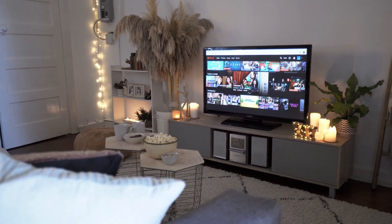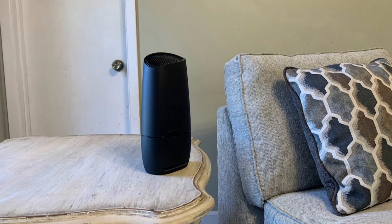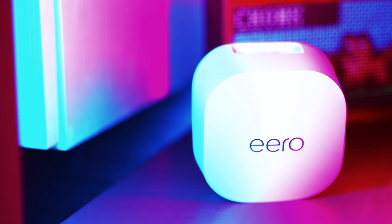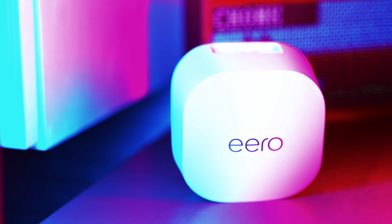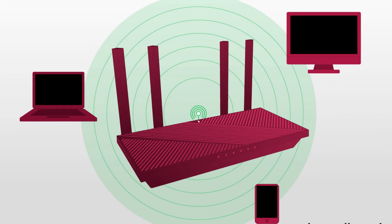Whether you're working from home, binge watching your favorite shows, or catching up with loved ones online, a reliable internet connection is key. And at the heart of that connection is a small yet mighty device — the router. This unsung hero of your home network often goes unnoticed, but its role is crucial in keeping you connected to the vast world of the internet.